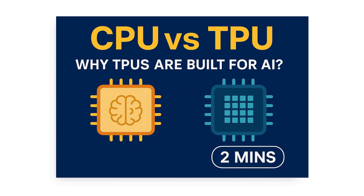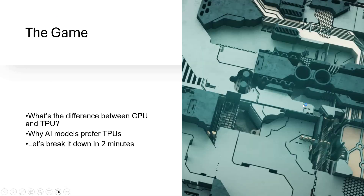Welcome back. Everyone has heard of CPUs but TPUs not so much. In this quick explainer, let us understand what makes TPUs special and why they are often the go-to choice for AI. Time to compare the classic brain of the computer with a specialist AI accelerator, all within 2 minutes.